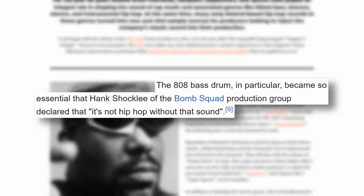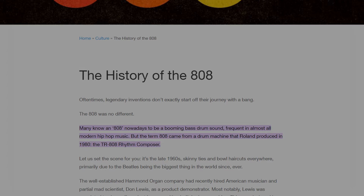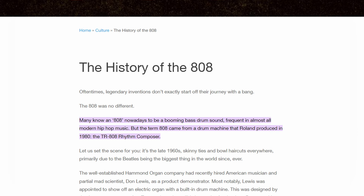Hank Shockley of the Bomb Squad production group was even quoted as saying it's not hip-hop without that sound. While the Roland 808 is capable of generating a wide array of different sounds, none are as important as that bass drum.